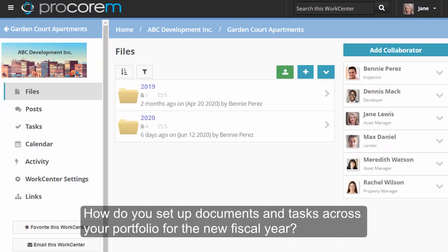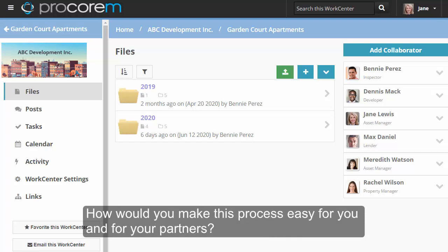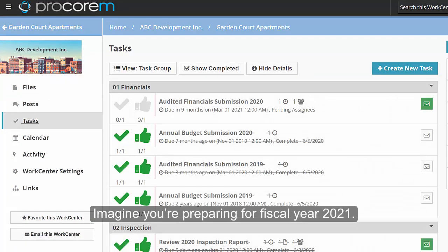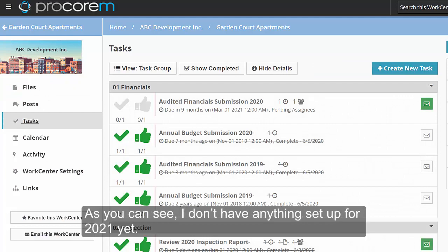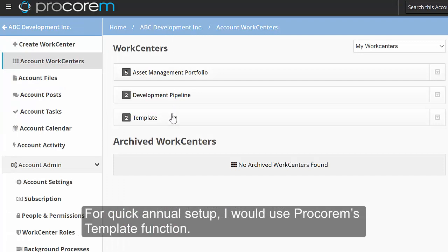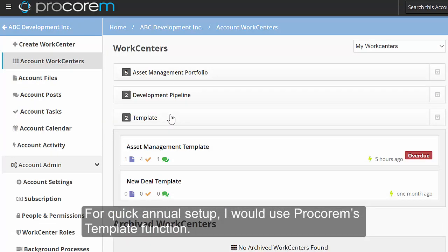How do you set up documents and tasks across your portfolio for the new fiscal year? How would you make this process easy for you and for your partners? Imagine you are preparing for fiscal year 2021. As you can see, I don't have anything set up for 2021 yet. For quick annual setup, I would use Procoram's template function.